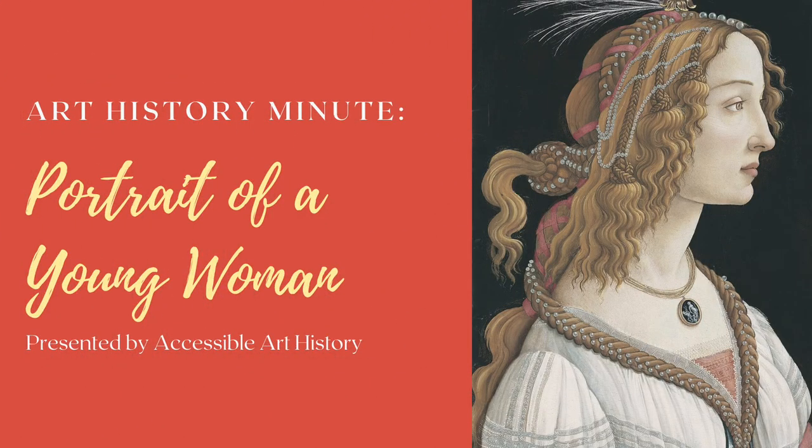Welcome back to the Accessible Art History YouTube channel. In this week's episode of Art History Minute, I'm discussing a beautiful portrait of an unknown Renaissance woman. We may not know her identity, but she's still been admired throughout the ages. So to learn more, keep on watching.